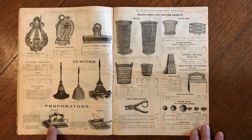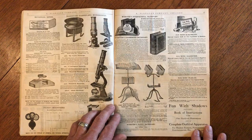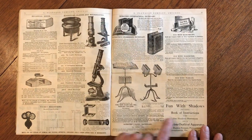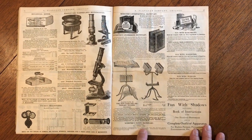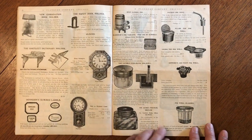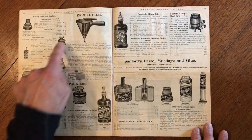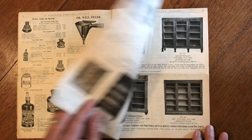Paperclips, dusters, perforators, wastebaskets. Big, huge dictionaries with stands to put them on. Microscopes. Denison gummed labels. Various types of paste and adhesives and ink.